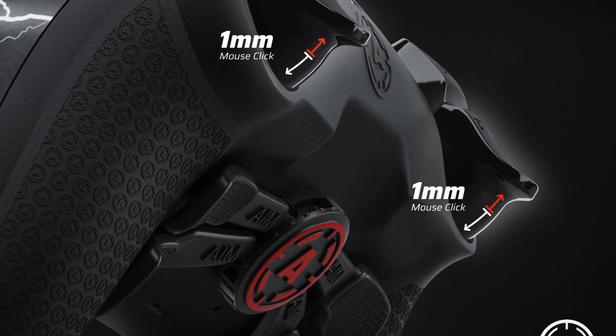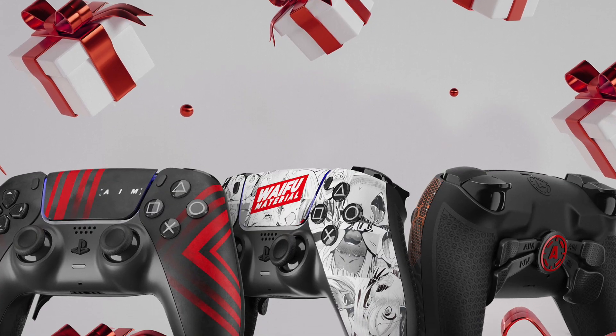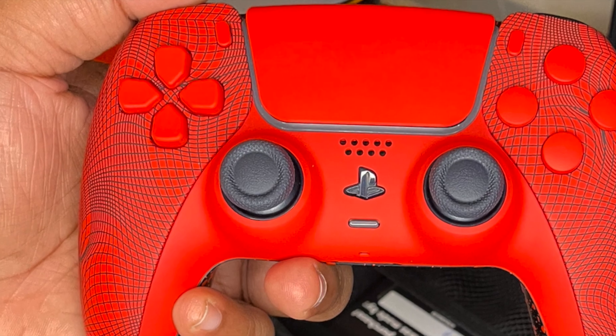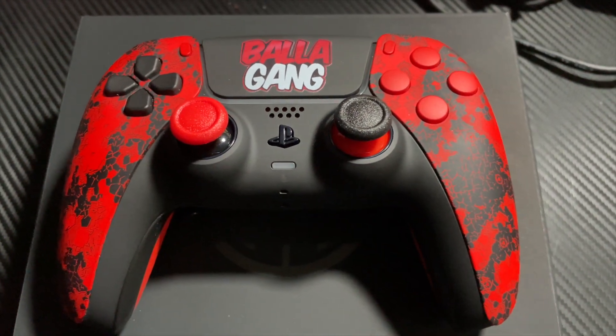That's all the info I've got for y'all. I kid y'all not, if y'all thinking about supporting me as a creator, go ahead and use my code in the checkout. But not only that, invest in yourself. Go ahead and upgrade into a pro controller experience. You will not regret it. The quality is there. Affordable pricing. And not only they brought my logo to life onto a controller, and it looks freaking beautiful. Look at it.